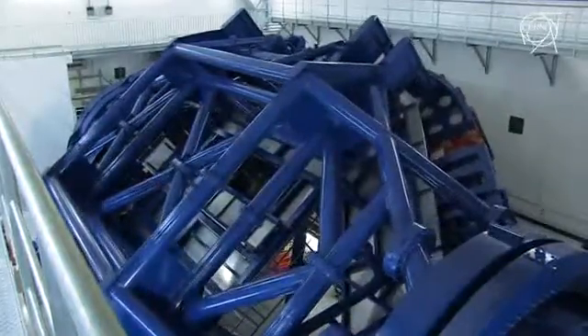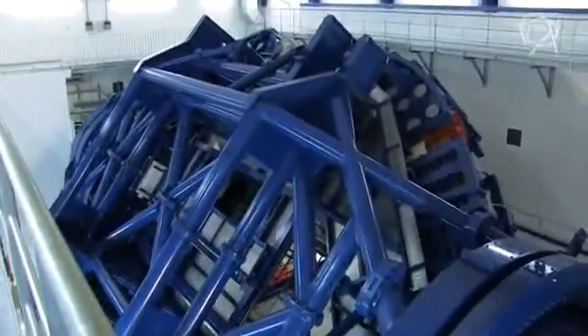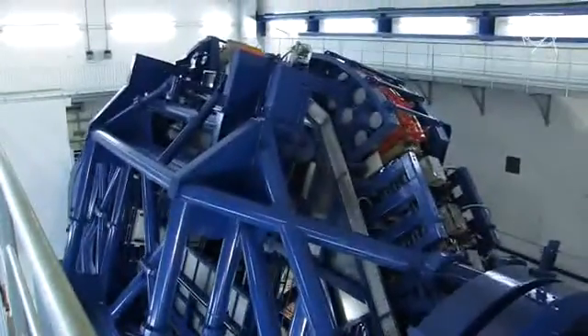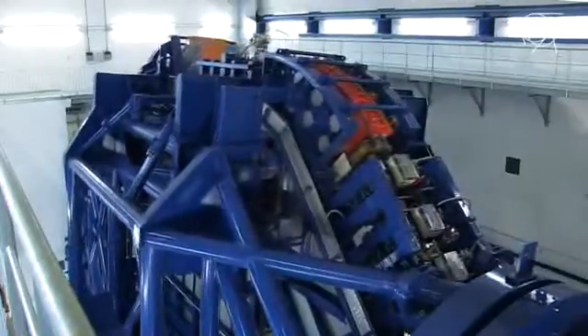HIT is the world's first therapy facility with a gantry. With this movable radiation source, radio-oncologists can guide the ion beam into the patient at the optimal angle, as the beam head can be rotated by 360 degrees and numerous angles of irradiation can be selected.